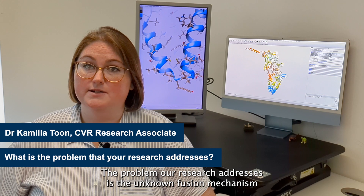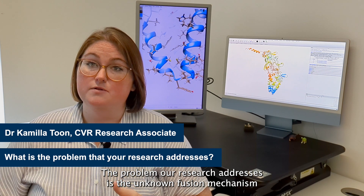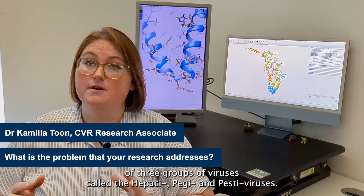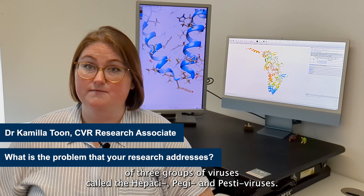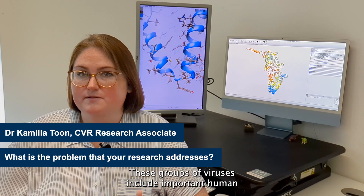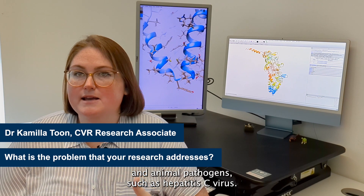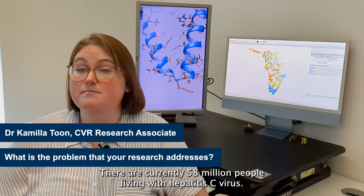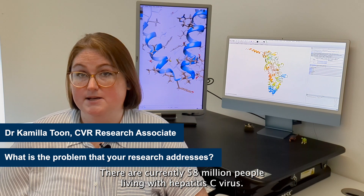The problem our research addresses is the unknown fusion mechanism of three groups of viruses called the Papasi, Peji, and Pestiviruses. These groups of viruses include important human and animal pathogens such as hepatitis C virus. There are currently 58 million people living with hepatitis C virus.